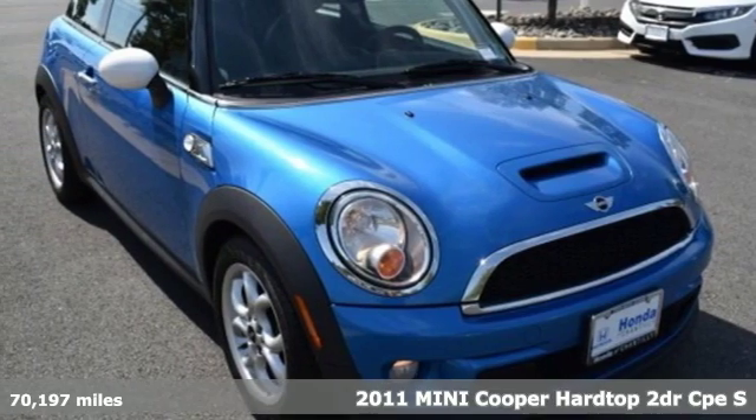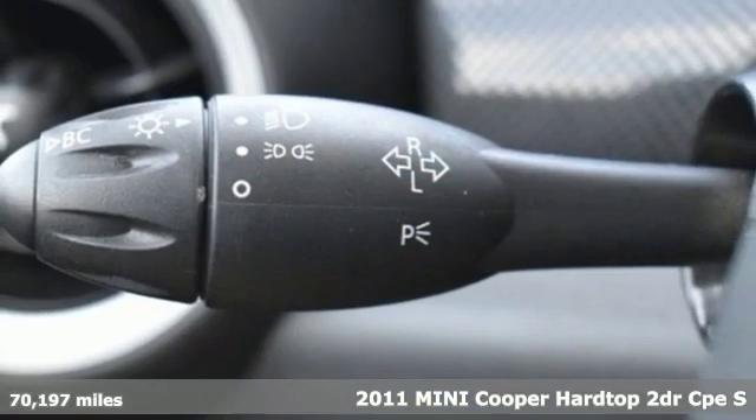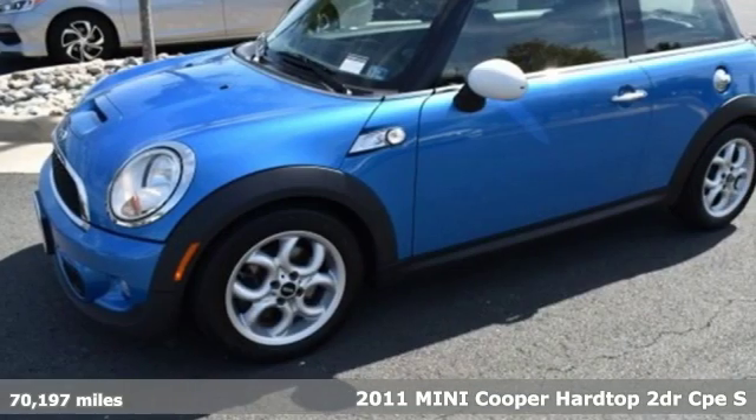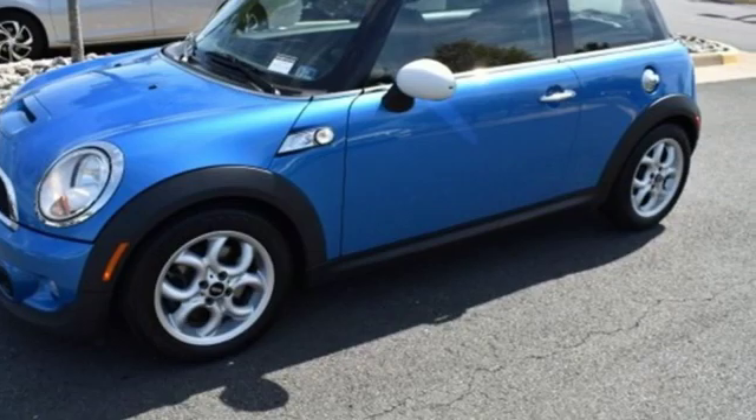Here's a 2011 Mini Cooper Hardtop. Don't confuse premium with pretentious. The high-end parts and performance treat you well, and the world-famous handling keeps you grounded.